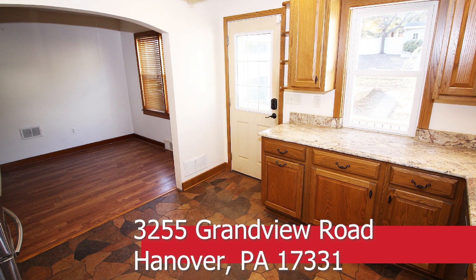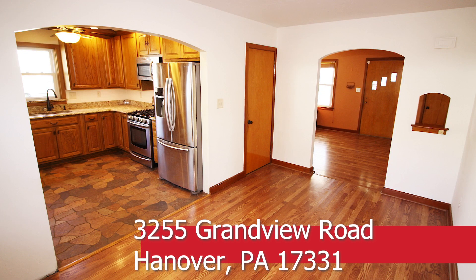Enjoy the gourmet kitchen with stainless appliances, granite counters, 42-inch self-closed cabinets, and gas stoves.